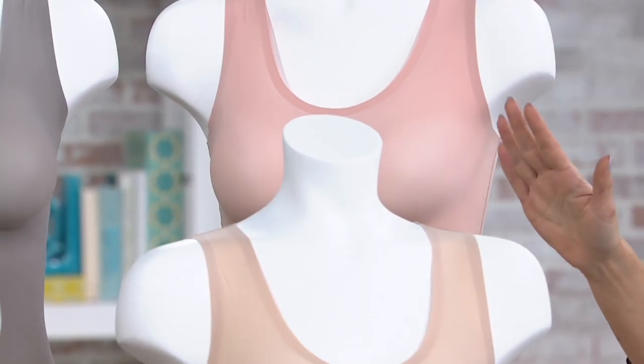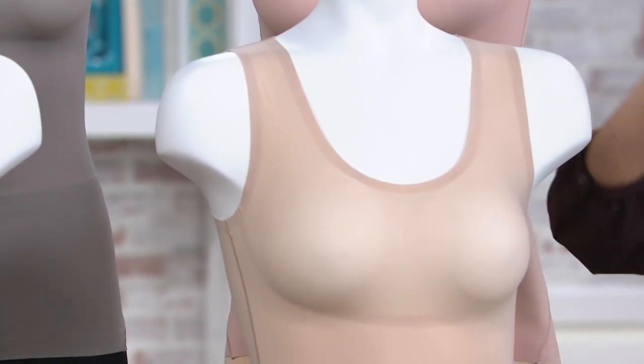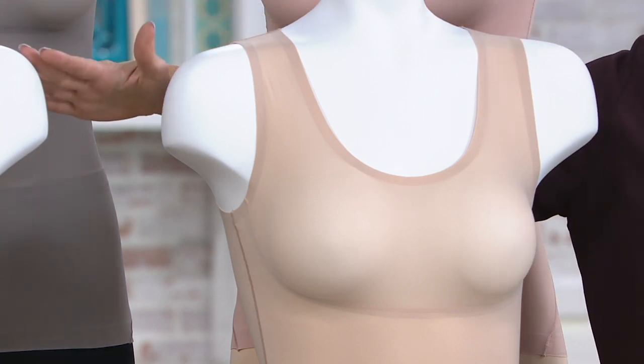And then we're going to come down to our two most flesh tone colors. So if you just want to go for smoothing, this is our soft nude and our naked.